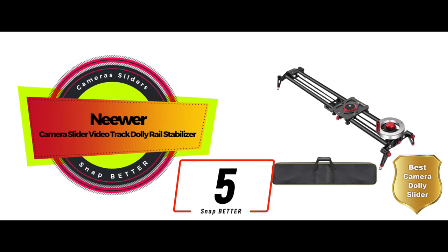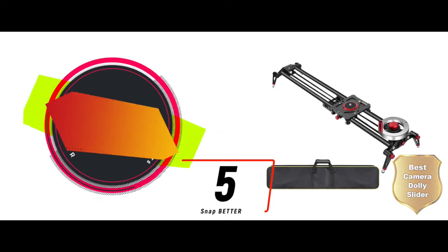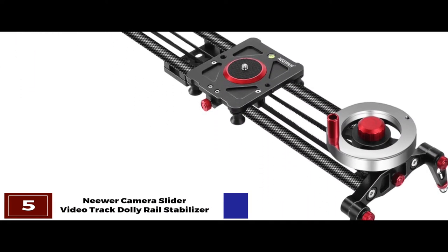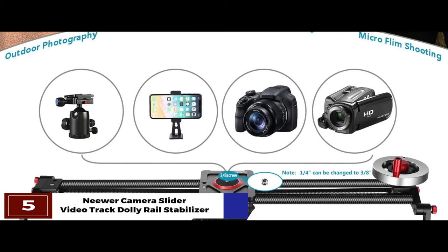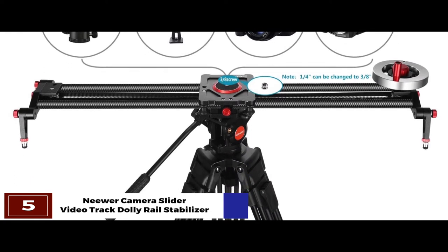First we have the best camera dolly slider, the Neewer camera slider video track dolly rail stabilizer. This camera slider comes with a flywheel counterweight that allows the camera's weight to be shifted evenly on it. Coupled with a great felt-driven system, it allows easy sliding. Buyers are also pleased with the compact design that makes portability higher.